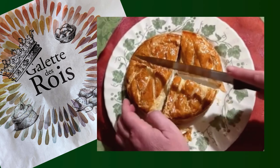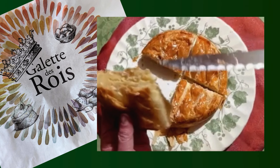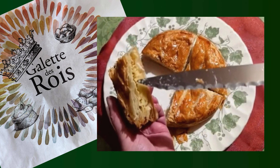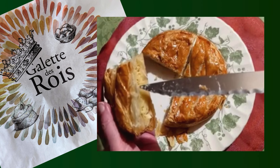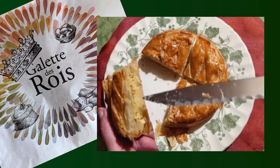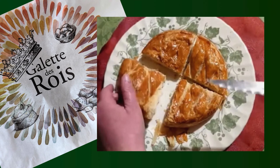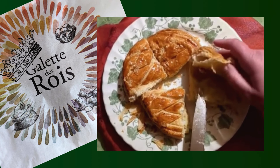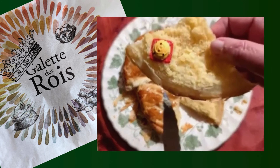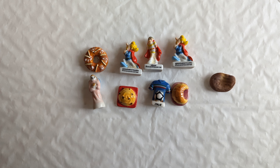They are made with two discs of puff pastry. The filling is frangipane — it is a mixture of almond paste and pastry cream. Inside there is a hidden piece of porcelain that is decorated. It's called la fève, the bean, because it used to be a real bean.